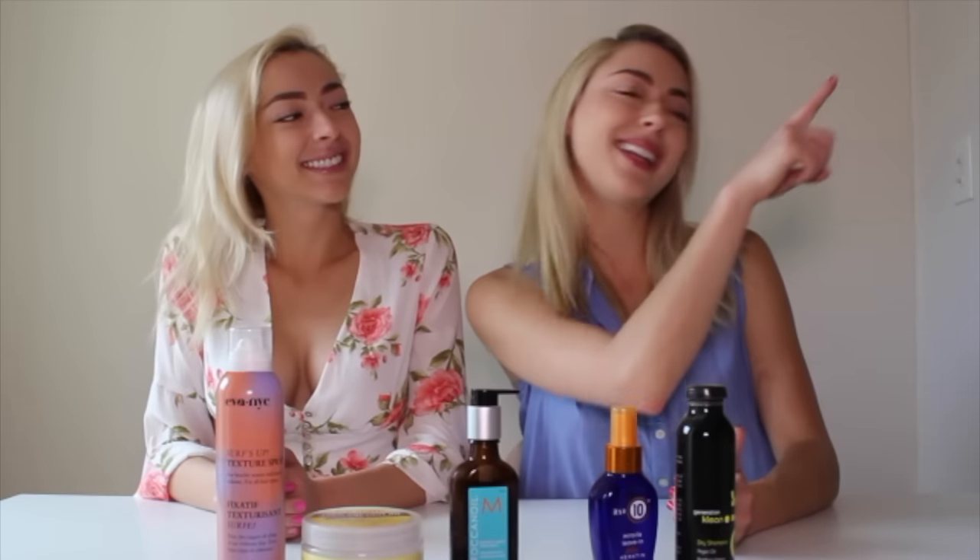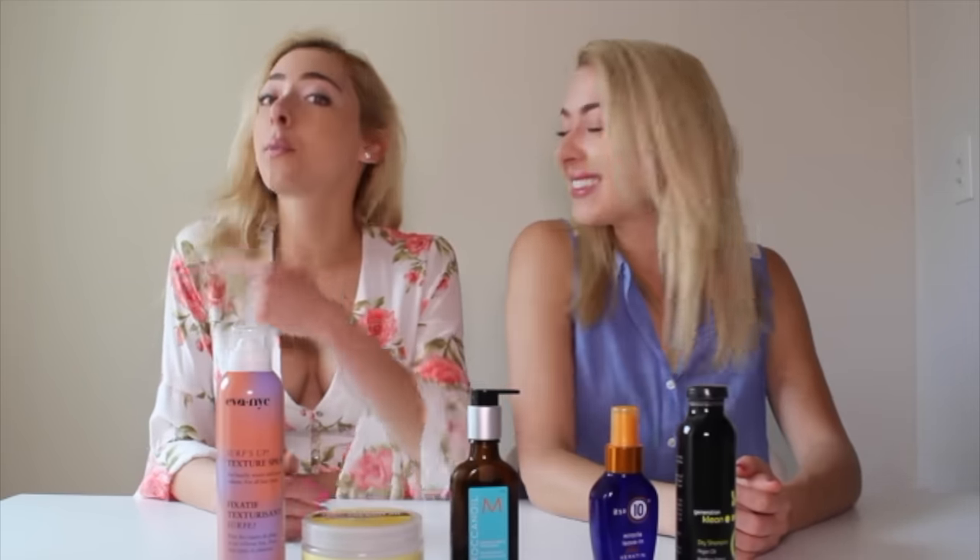Thank you guys for watching our favorite hair care products. We hope you have silky smooth strands after watching this video. If you want to see yesterday's video, click here. If you want to see more from us, click right over here. If you want to subscribe to Squared, click right over here. And if you want to subscribe to our personal channel, the link for that is down below. Don't forget to comment — we'll see you guys next week. Bye!